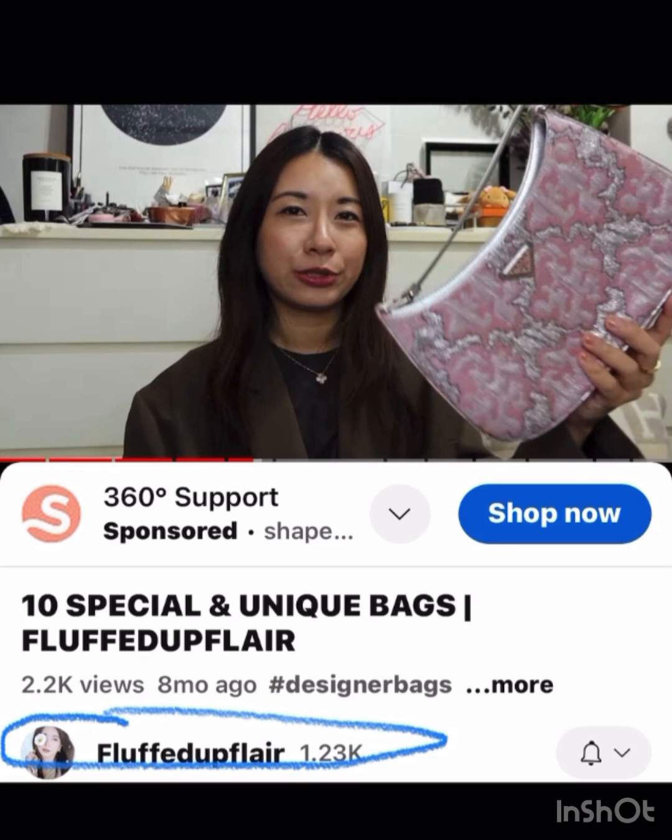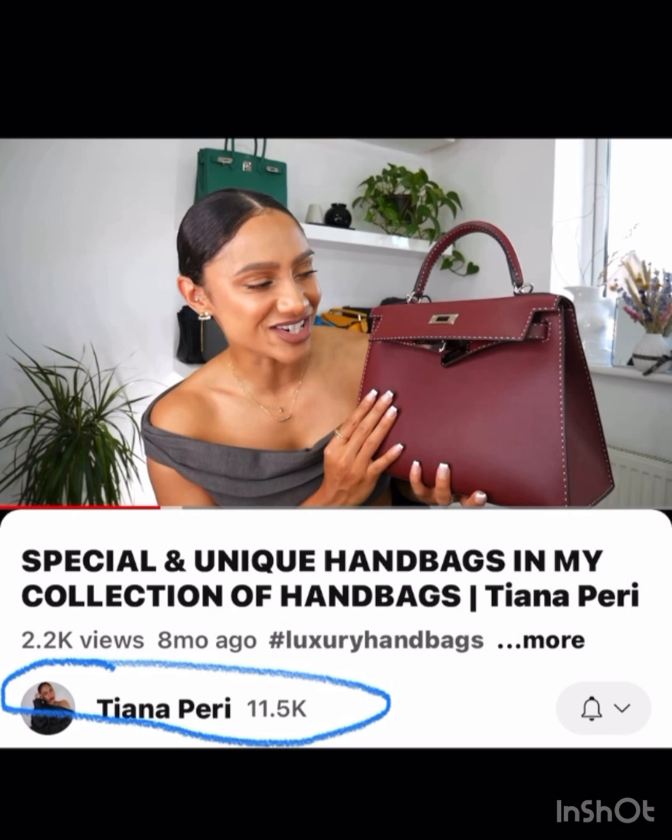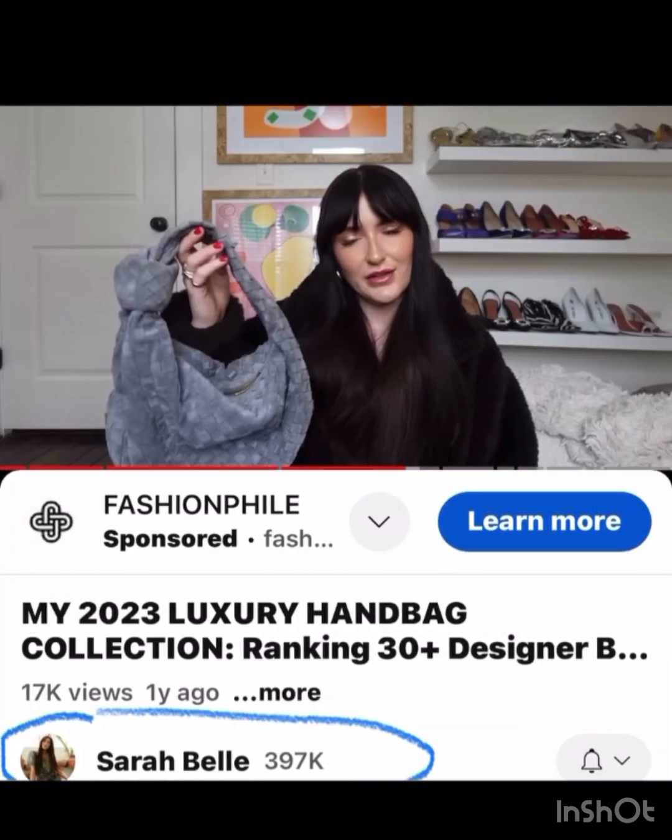Fluffed Up Flare has this cute Prada with a very unique kind of texture and layout to it — love it. Tiana Perry has this very pretty Kelly with the stitching on the outside — I really like that, and I'm partial to this fun burgundy color.